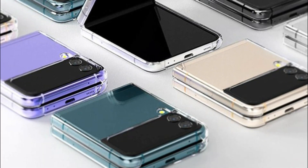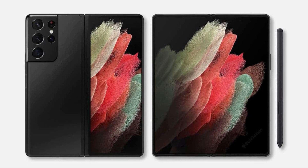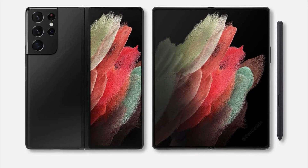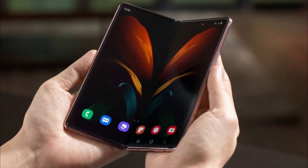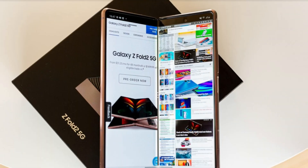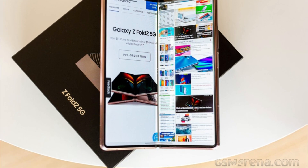The Galaxy Z Fold 3, meanwhile, is sure to attract those looking for a productivity-focused device, especially with its support for the S Pen and the considerably larger folding screen. That folding screen, in addition to supporting stylus input, will provide an uninterrupted viewing experience thanks to its underpanel camera.